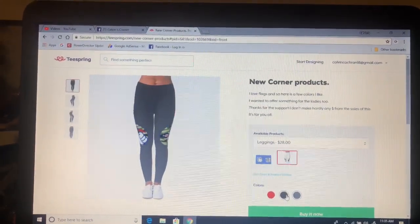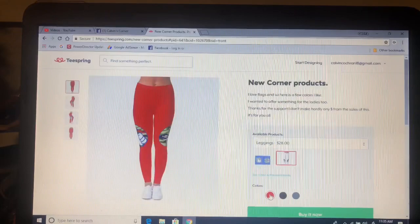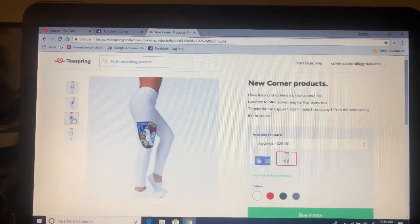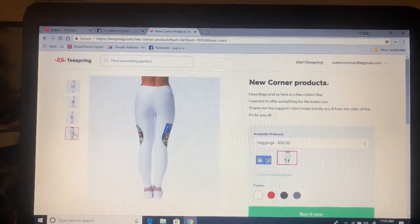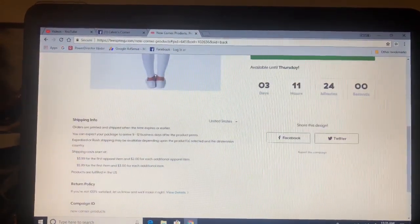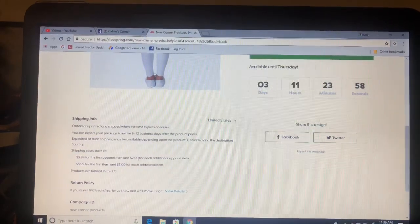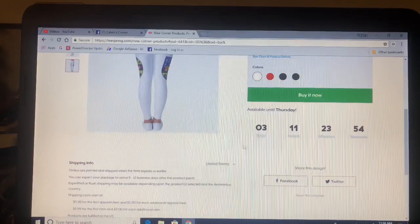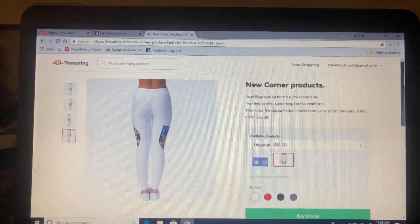I have the leggings in gray, black, red, and of course white. You can turn and check them out on the sides to see what they look like. The price is $28 plus $3.99 for the first piece and then $2 for each additional. We've got three days on this campaign for the flags and the leggings.